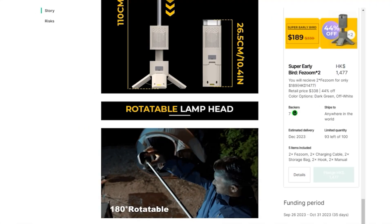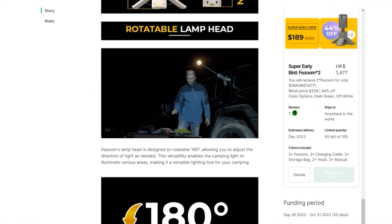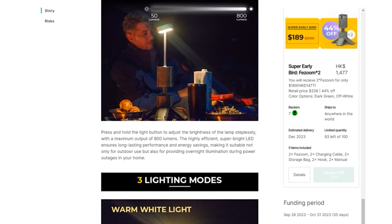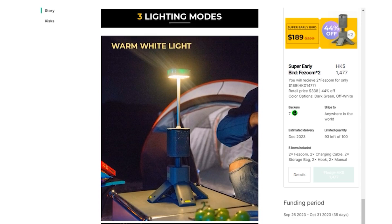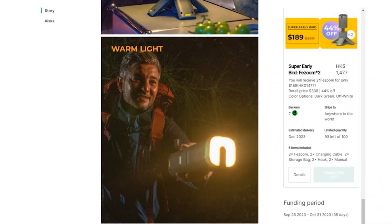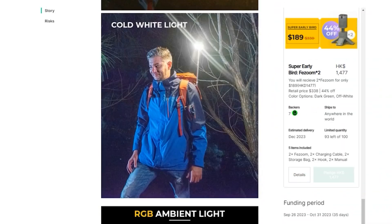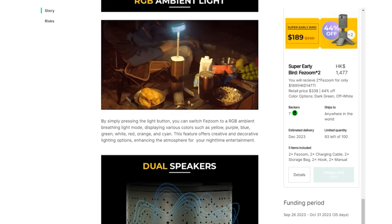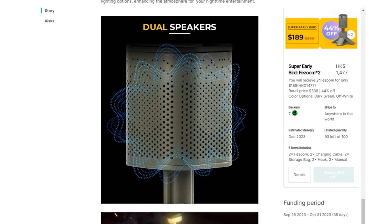The FiZoom camping light is an excellent lighting tool thanks to its adaptability, enabling it to illuminate a variety of areas effectively. With a maximum output of 800 lumens, its brightness can be adjusted steplessly by simply pressing and holding the light button. This feature allows for customized lighting levels, from a soft glow to bright illumination, depending on the situation.